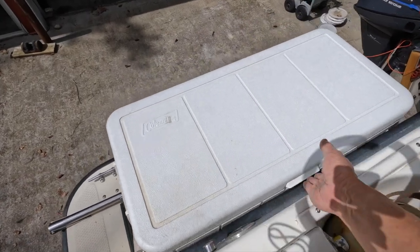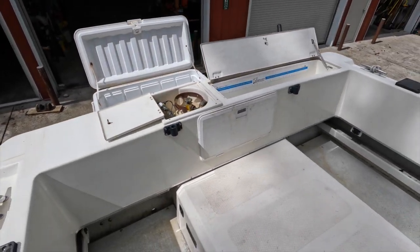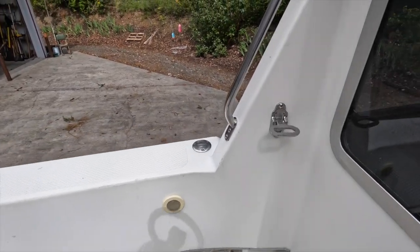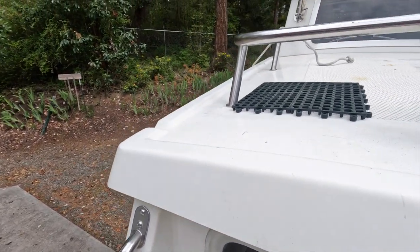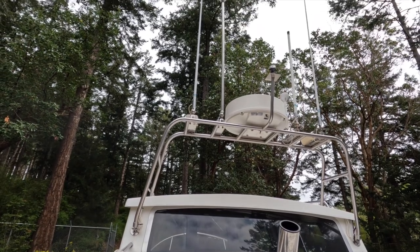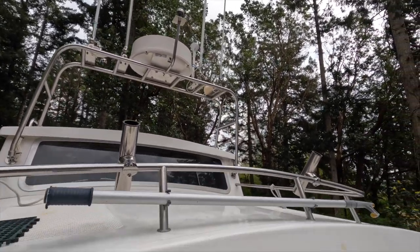Back here we have the ice chest. Over here is a convenient step for getting up on the rooftop, with plenty of grab rails to make it safe. Up on top of the radar arch we have VHF, lightning arrestor, CB, and cellular antennas, as well as the radar and GPS.